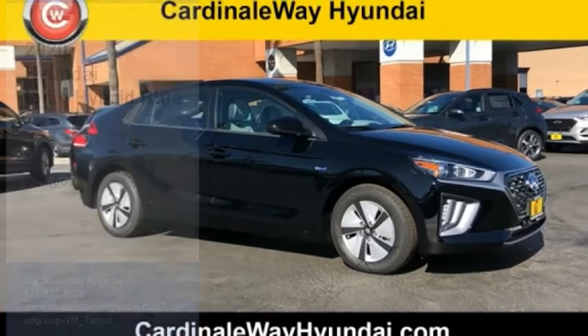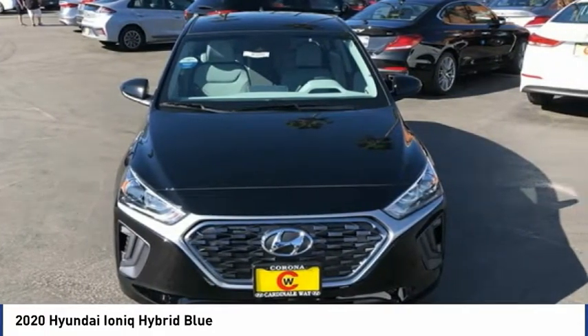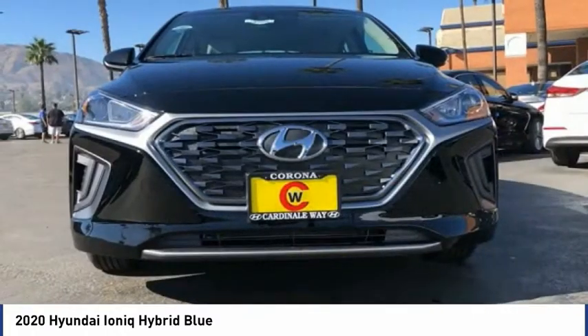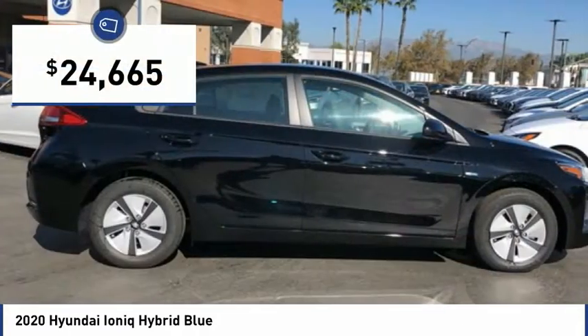Be a choice today with the 2020 IONIQ Hybrid. The sleek-looking Hyundai IONIQ Hybrid offers a nice, quiet ride while providing ample comfort. The IONIQ was built with efficiency in mind, but it will still give you a sporty driving experience and is priced below $25,000.